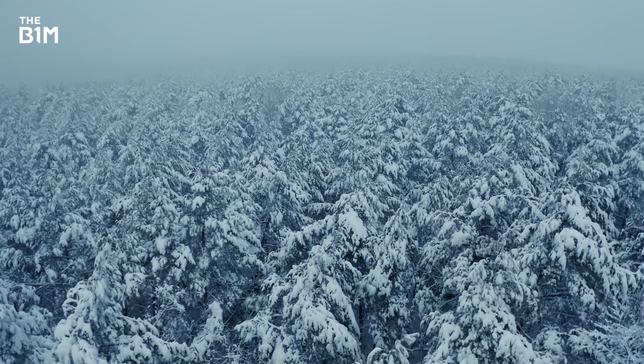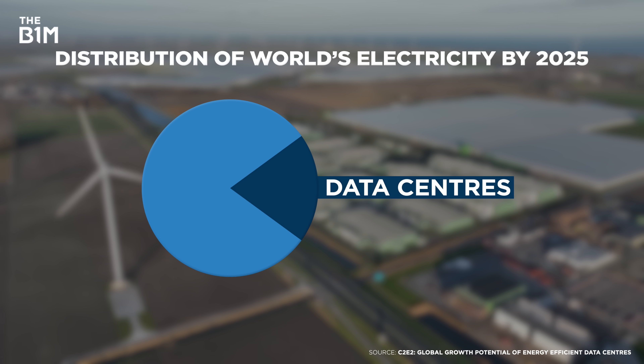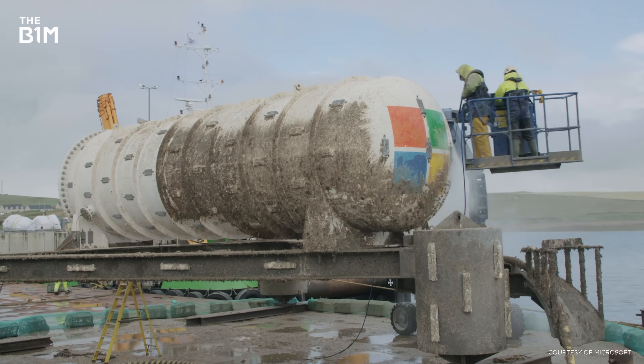That's important, because by 2025 data centres will use 20% of the world's electricity. But the need to reduce carbon emissions and cope with ever greater amounts of data is driving rapid innovation.